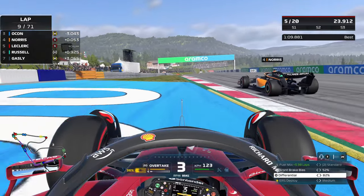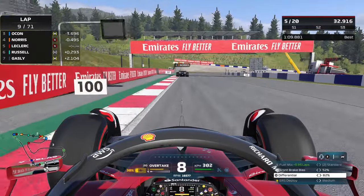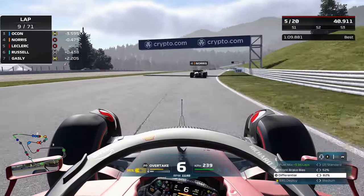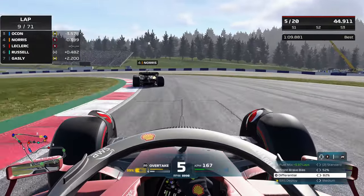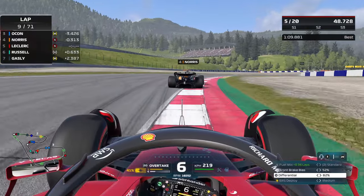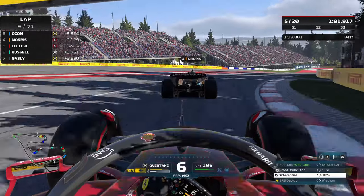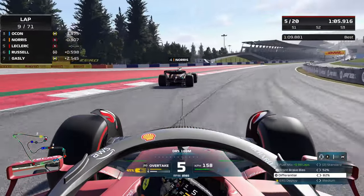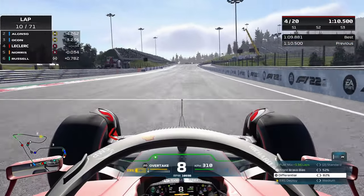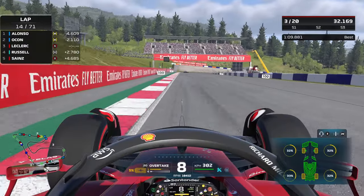Unfortunately we go deep into the hairpin, lock up over the Aramco sponsorship on the outside, re-enter without going over the sausage curb — no floor damage — but we concede that position. The last overtake was relatively breezy so I'd expect further attempts to be easy. We're already gaining significantly on Norris, even though the soft tire compounds are starting to go off. Through the third sector we show the nose but it's not enough. Into the final corner with overtake enabled and DRS — the rear wing opens and we fly past. Up into P4.